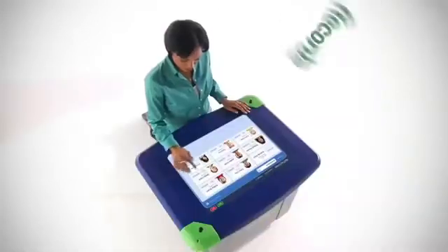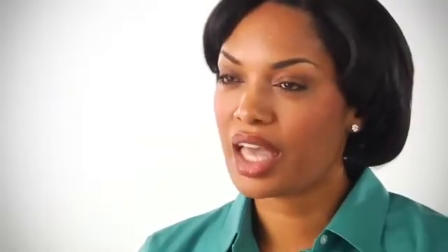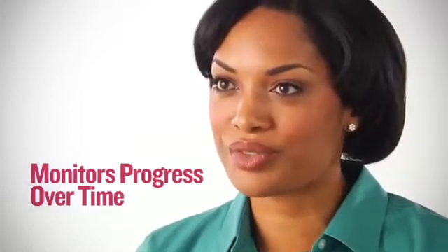WePlaySmart records audio clips of the children so I can see how they interact even when I'm not within earshot. I can evaluate their skills and their behavior, and the system saves the data so I can see their progress over time.